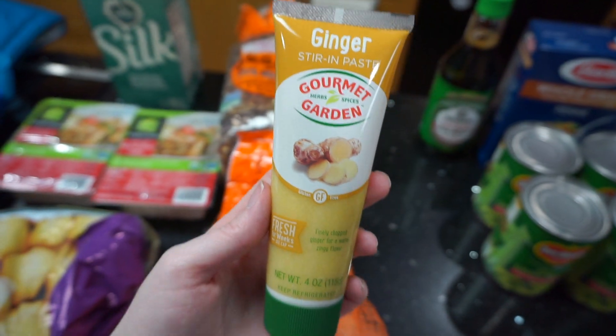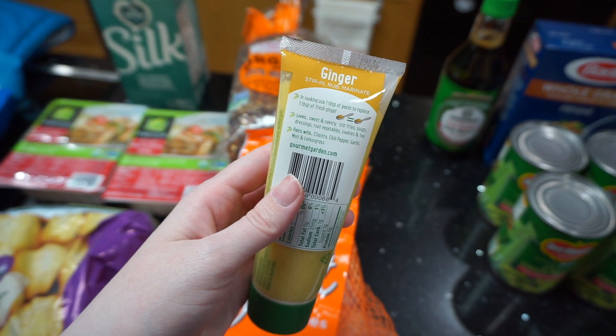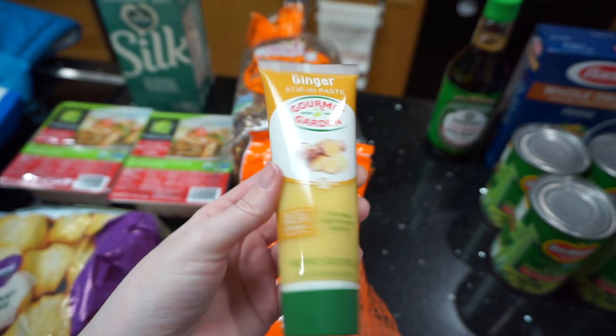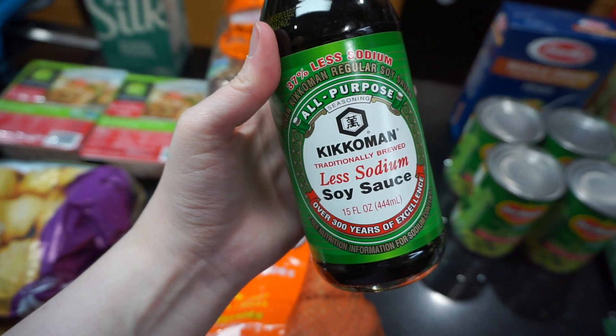Walmart was completely out of ginger root — the whole bin was completely wiped clean. So I found this ginger paste. I've never used it before, but I figured I'd try it. I need it for a recipe this week, so hopefully it turns out well. A little pricey, but hopefully it's good.